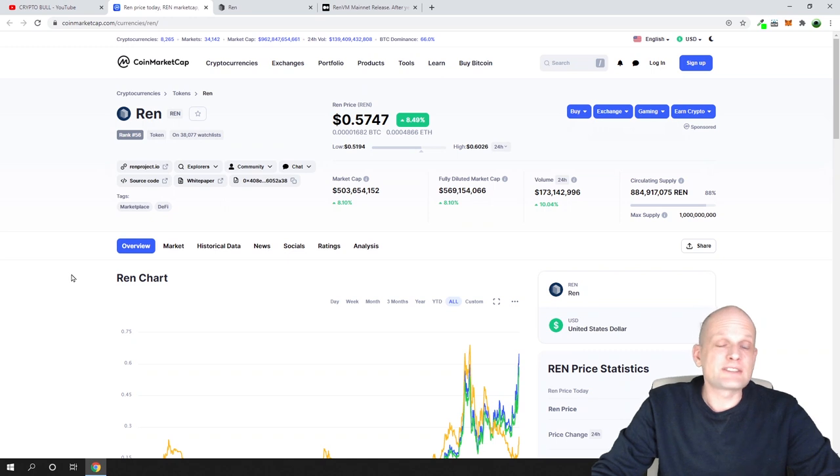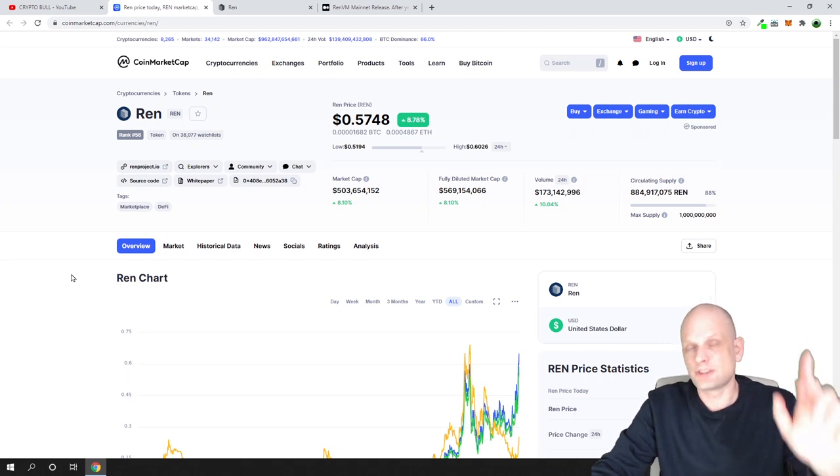My price prediction for REN: I believe it could easily reach $5, and I think it could reach $10 in this upcoming altcoin season. If you found this video useful, leave a like, share the video, ask your questions in the comments, and see you in the next one.